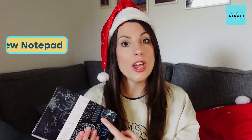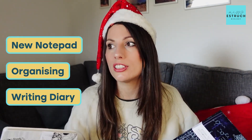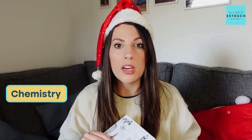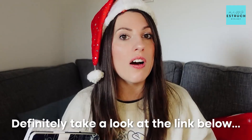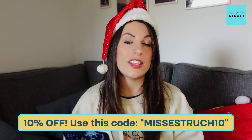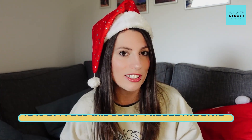Whether you need a new notepad for revision, organising yourself, a to-do list, a gratitude diary, or a general diary, these are a great choice for anyone interested in science. I went for biology themed ones, but they've also got chemistry and physics versions. Definitely take a look at the link below, and you get 10% off using the discount code MissEstric10.